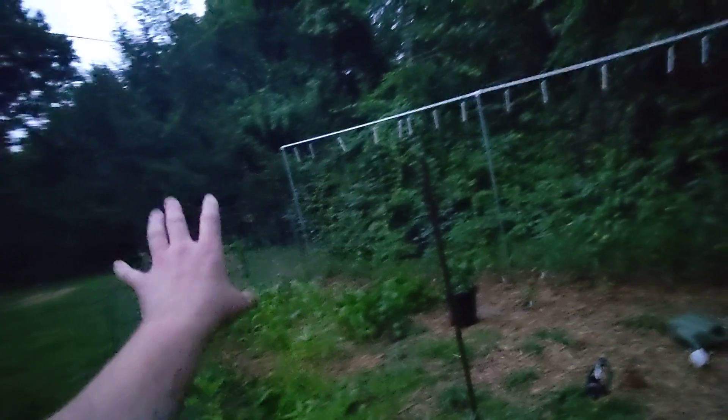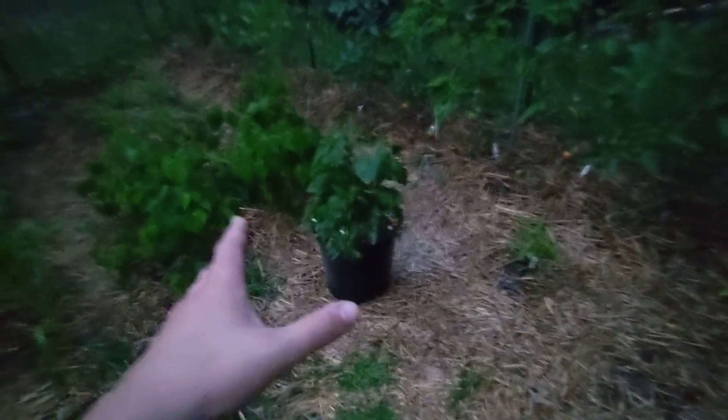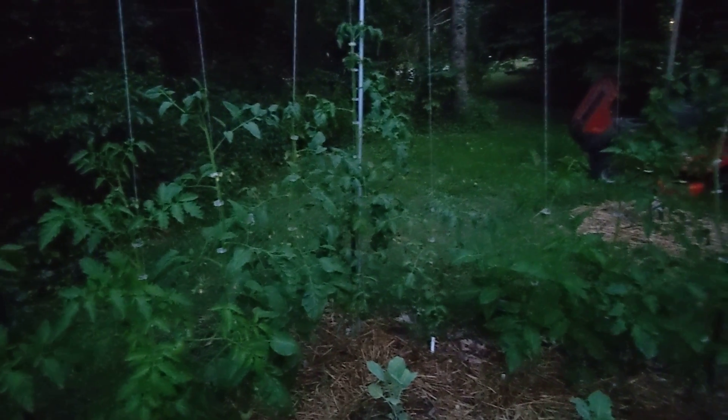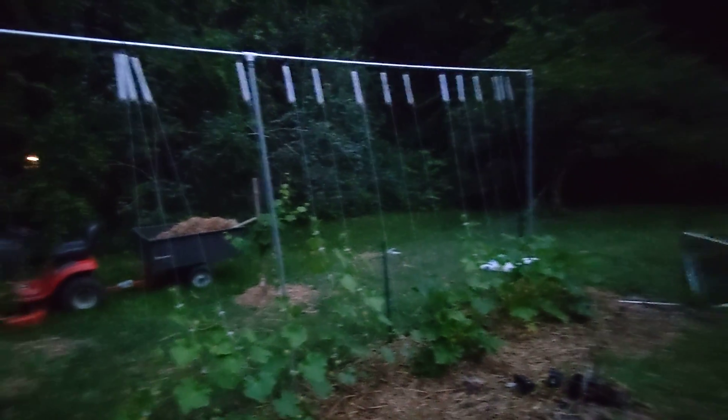Everything except for the beans and the peas. So potatoes got fertilizer - they were just leaning over because I gave them a lot of water. Peppers in the pot got fertilizer, peppers on the ground got fertilizer, all the tomatoes got fertilizer with a ring around the base of each plant. All the cucumbers got fertilizer along the bottoms.